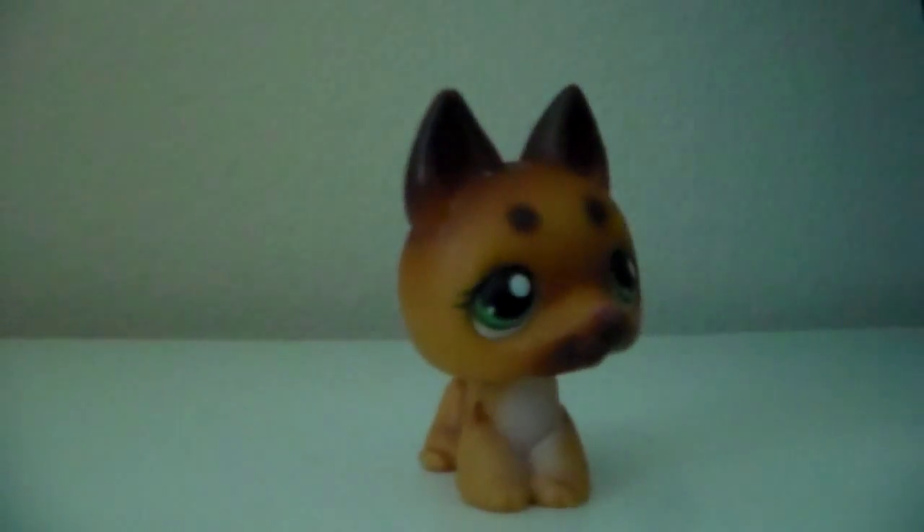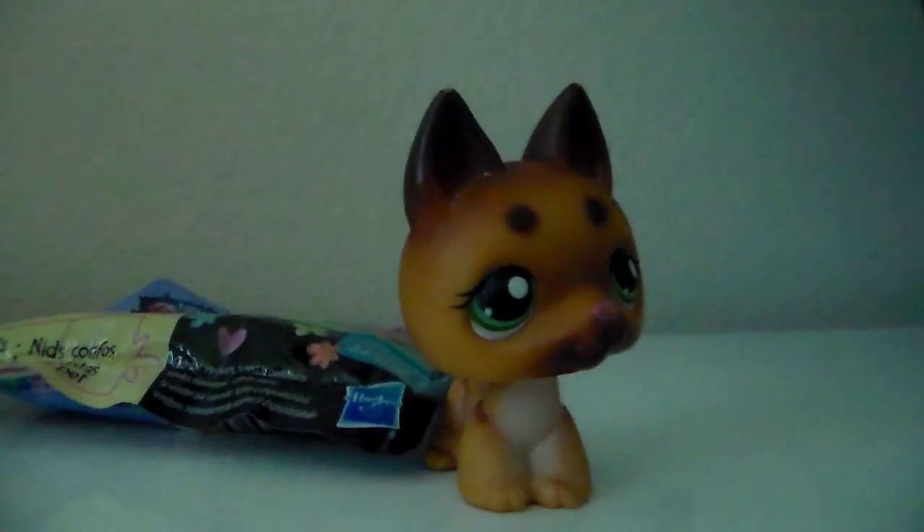Hi guys, LPS Ash the Cake here. Welcome to another video, and in this video I'm so happy I got another blind bag.